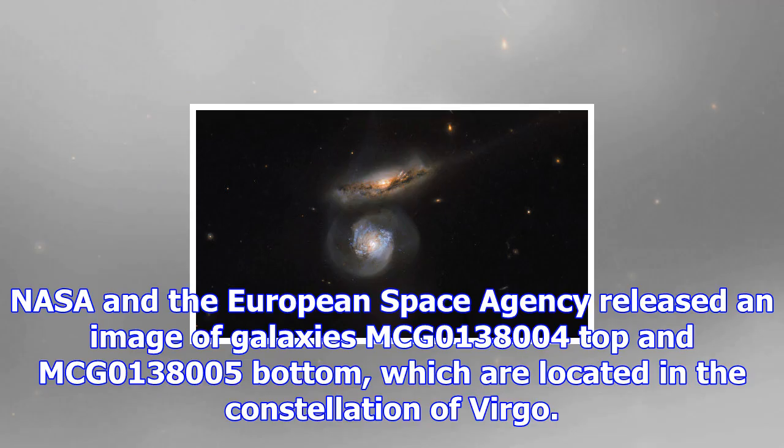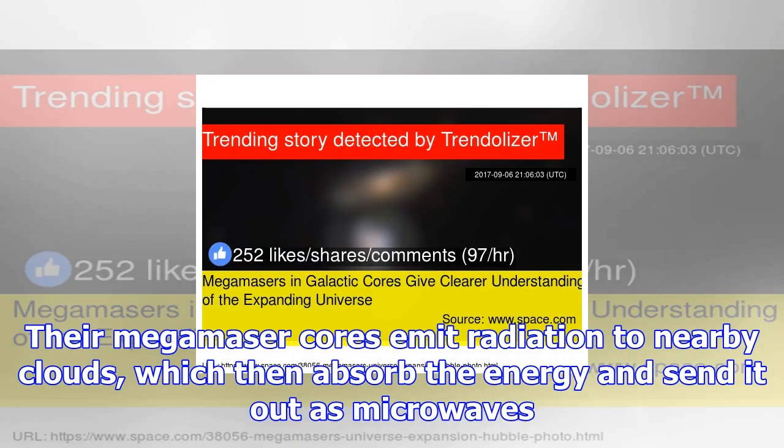NASA and the European Space Agency released an image of galaxies MCG-0138004 (top) and MCG-0138005 (bottom), which are located in the constellation of Virgo. Their mega-maser cores emit radiation to nearby clouds, which then absorb the energy and send it out as microwaves.